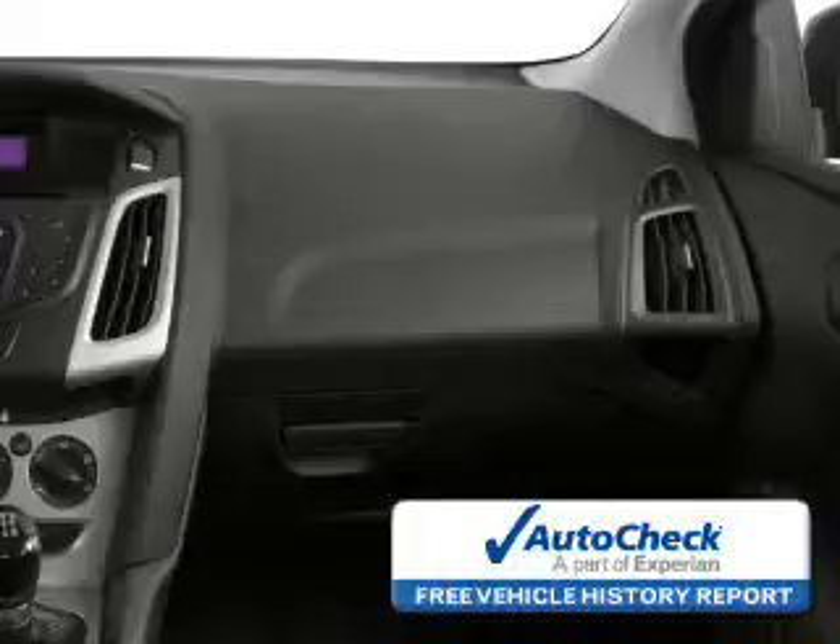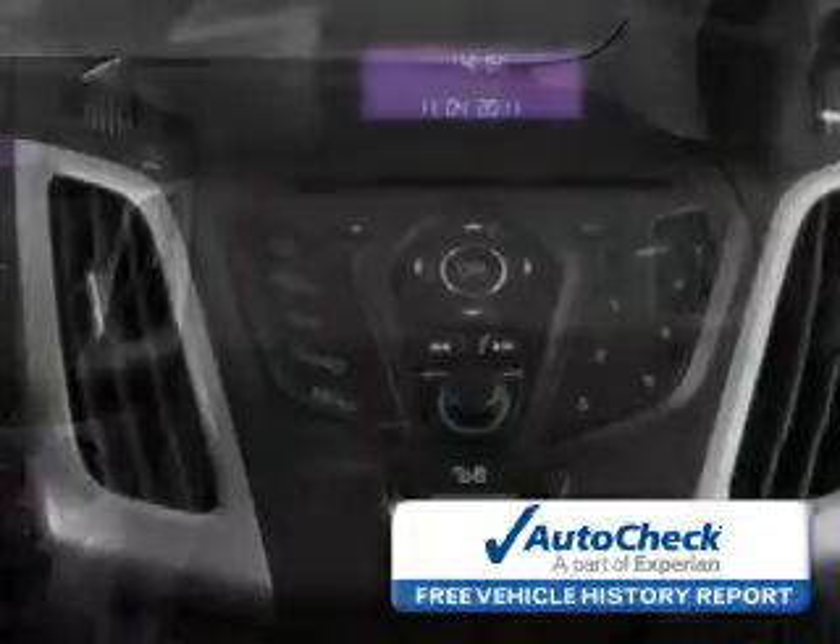Low tire pressure warning. Be confident in your purchase with an AutoCheck Vehicle History Report, the industry's trusted vehicle history provider.